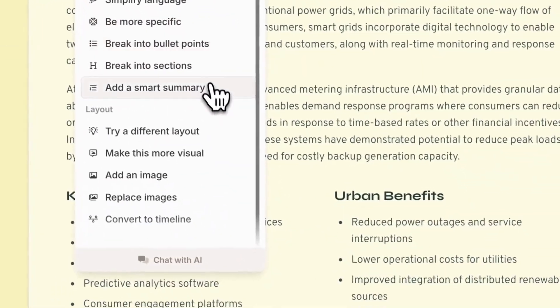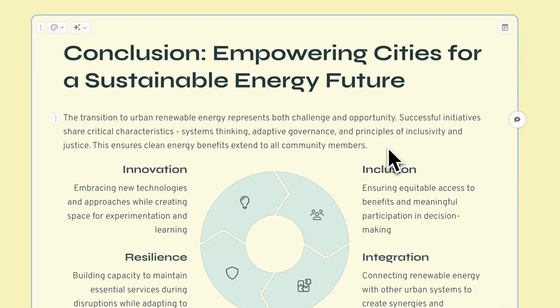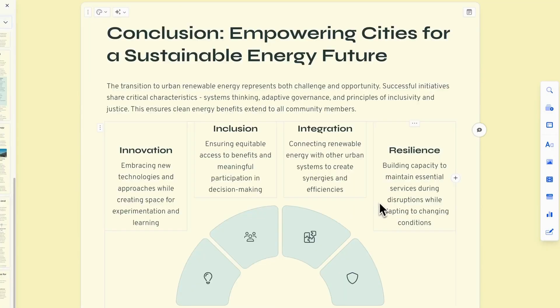And the best part — Gamma's AI handles all the design work for you. It picks layouts, adds visuals, and keeps everything consistent and on brand. So you can focus on the content, not formatting.